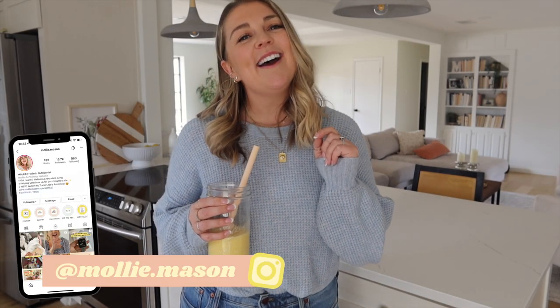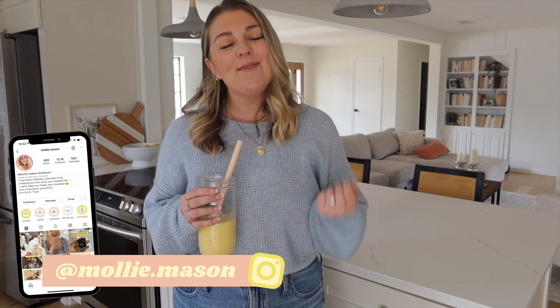Hi y'all, welcome back. If you're new here, my name is Molly Mason. I'm a holistic nutritionist and I'm here to help you stop fighting the war with your body so you can show up for your brightest life. Today we are talking all the whats, hows, and whys of the adrenal cocktail.